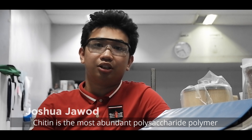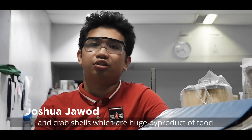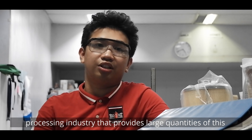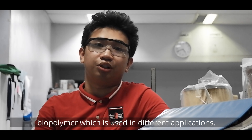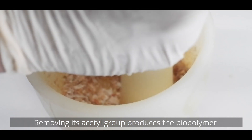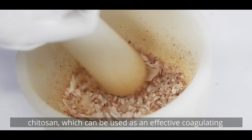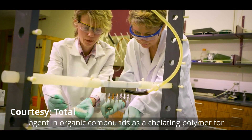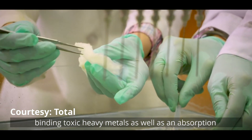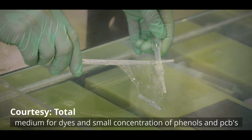Chitin is the most abundant polysaccharide polymer occurring in nature, commonly found in shrimp and crab shells, which are a huge by-product of the food processing industry providing large quantities of this biopolymer used in different applications. Removing its acetyl group produces the biopolymer chitosan, which can be used as an effective coagulating agent in organic compounds, as a chelating polymer for binding toxic heavy metals, as well as an absorption medium for dyes and small concentrations of phenols and PCBs.